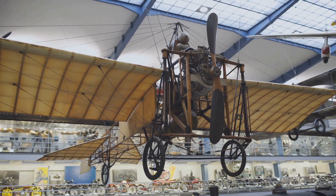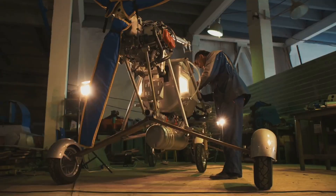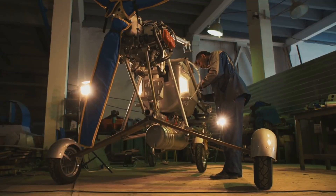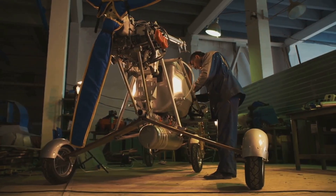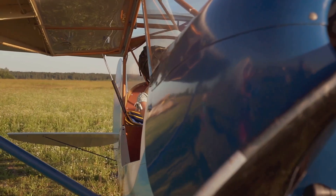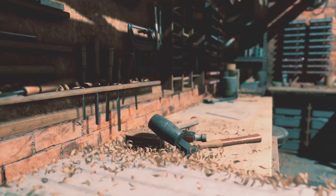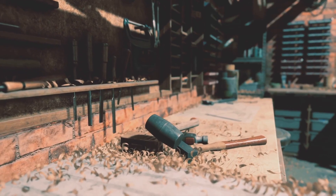The early birds: wood, fabric and the spirit of innovation. In the early days, flying was as much about craftsmanship as it was about engineering. Imagine the Wright brothers tinkering away in their bicycle shop. They were using wood and fabric to build their dream, much like they would a bicycle. These were the materials of the day, readily available and workable.